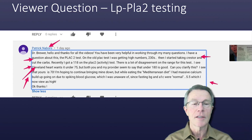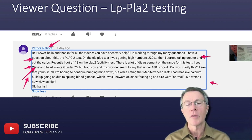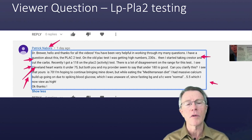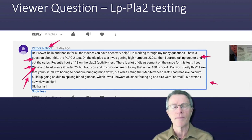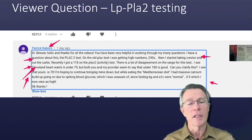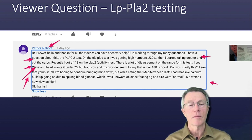Good work — that's what you need to do. Recently I got a 118 on the PLAC2 activity test. There's a lot of disagreement in the range for this test. Cleveland Heart wants it under 75, but both you and my provider seem to say under 180 is good. Can you clarify this? I see that yours is 70. I'm hoping to continue bringing mine down, but while eating the Mediterranean diet, I had massive calcium buildup going on due to spiking blood glucose, which I was unaware of since fasting blood glucose and A1C were normal — 5.5 — which I now know is very high.